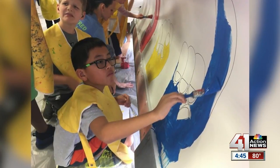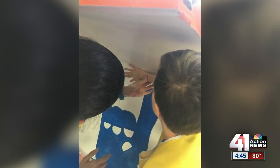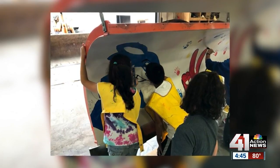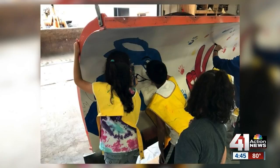I think a lot of people don't realize that the Kansas School for the Deaf is in Olathe. I mean, I think they see the building off on Santa Fe and maybe the sign on I-35, but to actually get to see our mascot kind of around the city — I think that sort of helps just the community at large be aware that we exist.